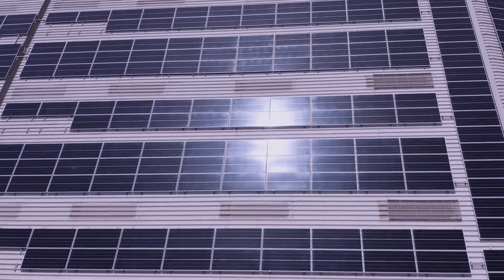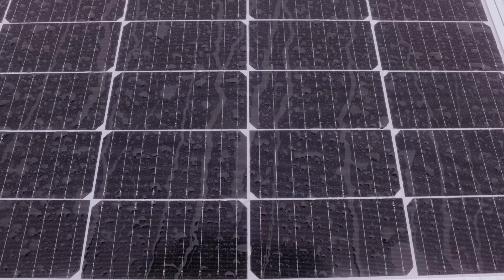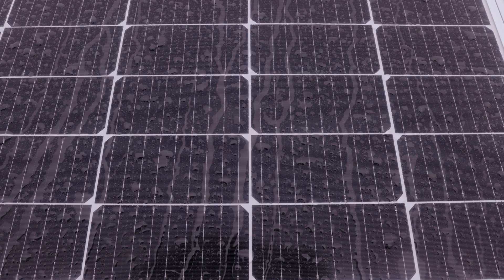Renewable energy is now the cheapest way to produce electricity, but production will always be intermittent. To bridge the gap between electricity production and heat energy requirements, we need efficient, affordable storage solutions.